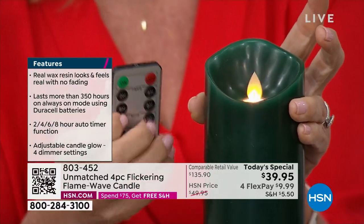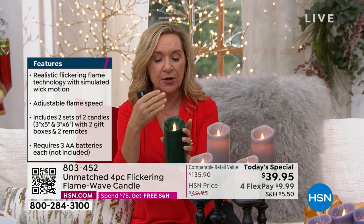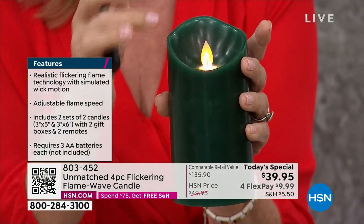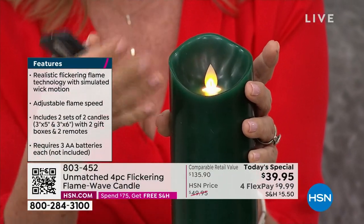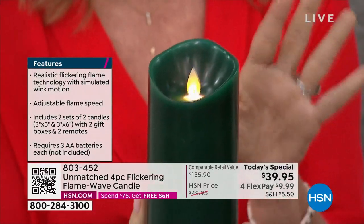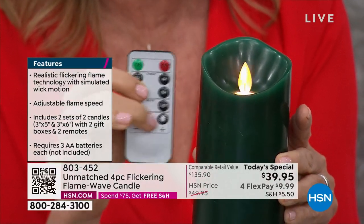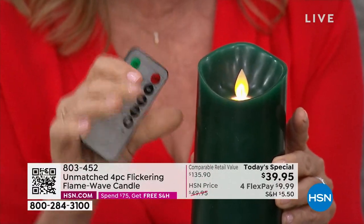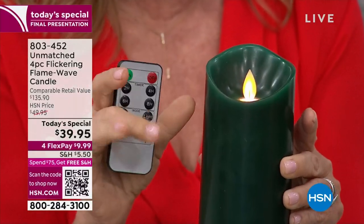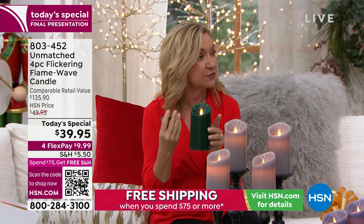There's also a way on this to affect the flicker — the movement of the flame. You can see there's lots of color in that flame, and also the way it waves. You can make this fast or slow, you can make it still. And then of course the brightness — I've never seen this with a candle. There's actually four levels of brightness. This one has 350 hours of continuous burn on three AA batteries.